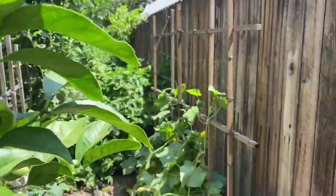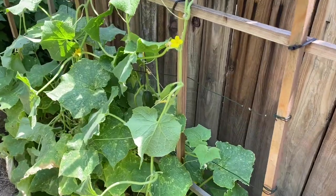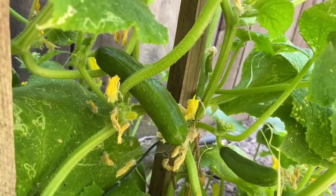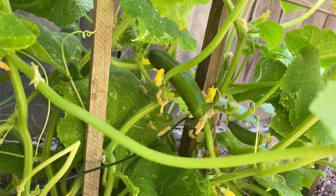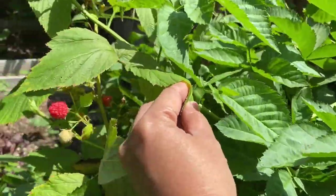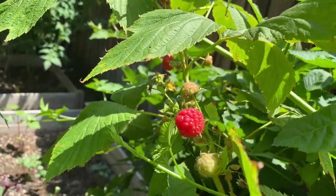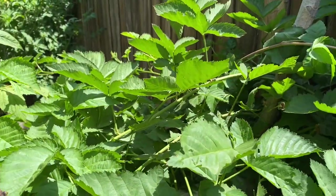On this side we have the cucumbers — this is Persian cucumber. Here we have raspberry and boysenberry. The raspberries are here, and boysenberry on this side.